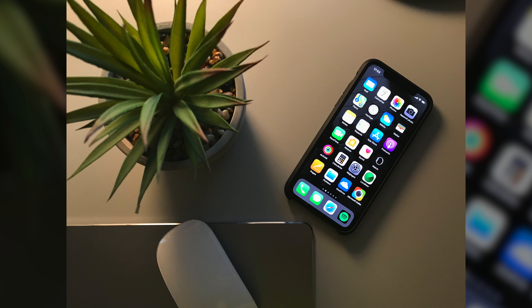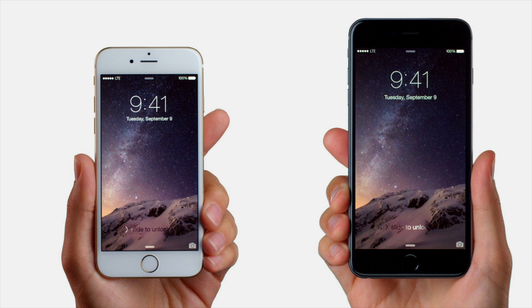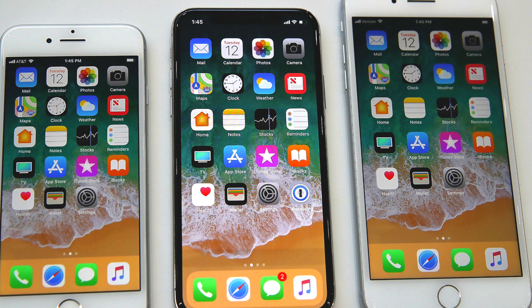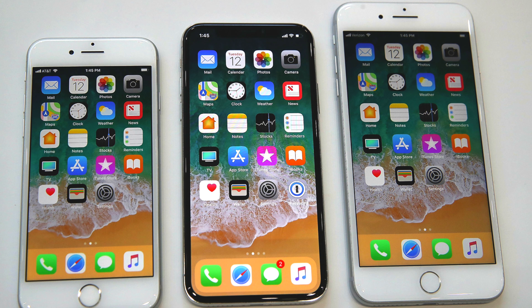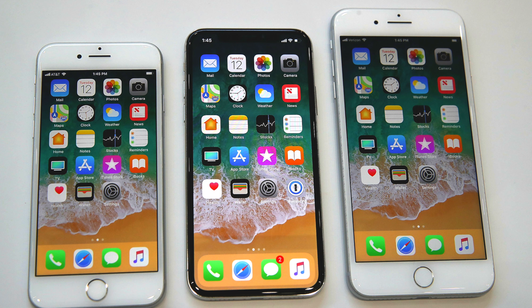Parlons de cet écran borderless de 5,8 pouces, une grosse nouveauté pour l'iPhone X. Il s'agit de la plus grande taille d'écran jamais proposée sur un iPhone. Après le 3,5, le 4, le 4,7, le 5,5 pouces, place au 5,8 pouces. L'avantage de cet écran borderless est de proposer un écran encore plus grand que les modèles Plus, dans un format compact. Il est à peine plus grand qu'un iPhone 7 ou 8 qui ont un écran de 4,7 pouces.